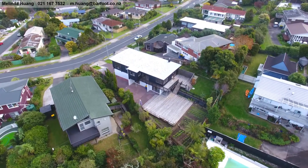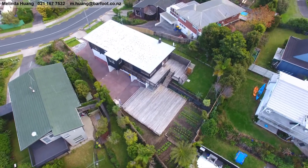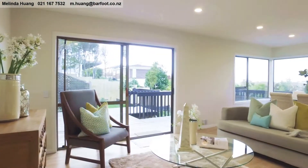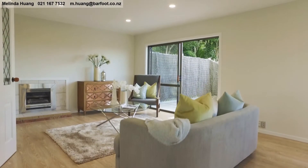97 Glamorgan Drive is located in Tor Bay, famous for its close proximity to beaches and regional parks. With two living areas, five bedrooms and three bathrooms, this will appeal to anyone looking for a spacious and modern family home.